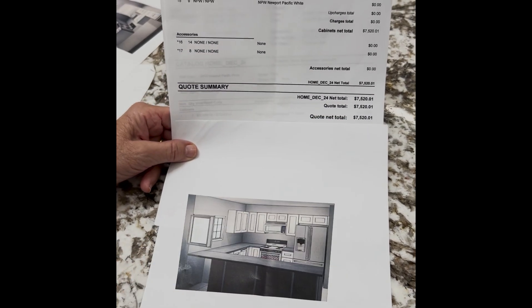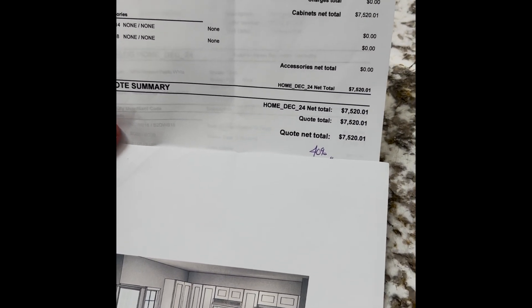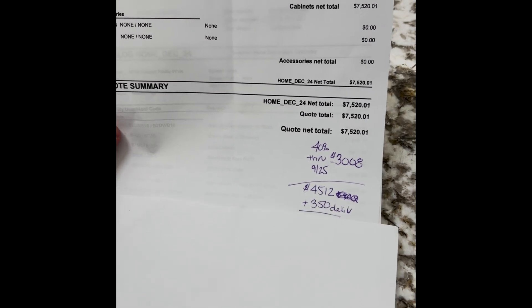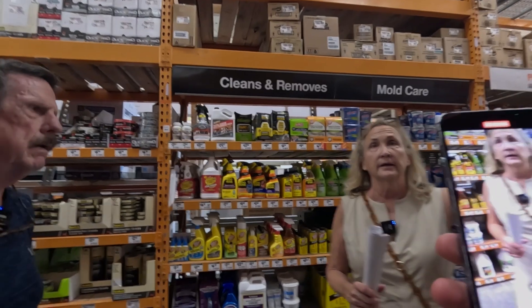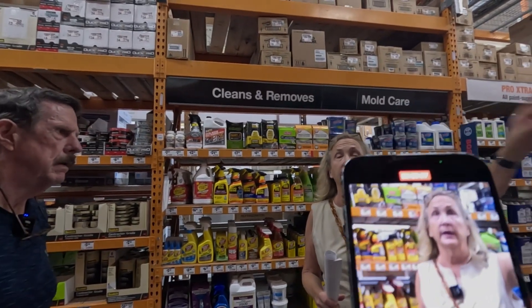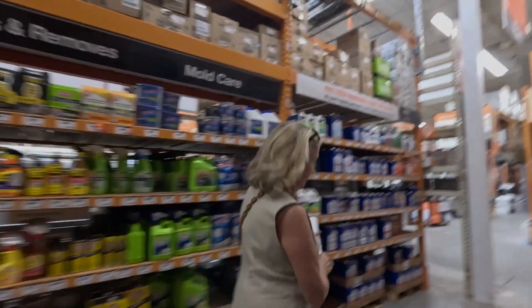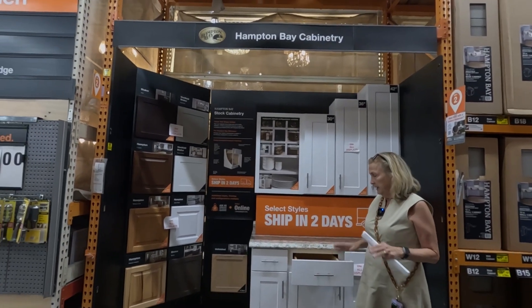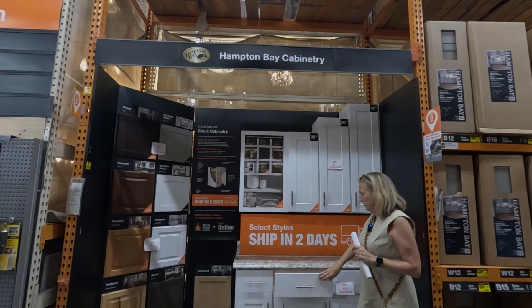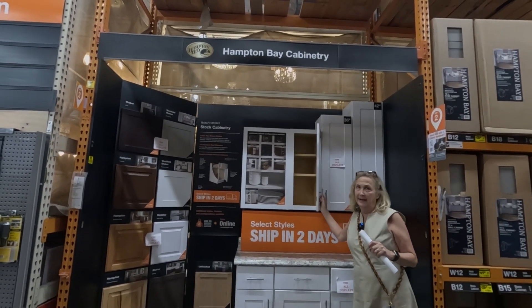Here was my estimate, but they happen to be having a 40% off sale, so my cabinets became more affordable. My original idea was to use off-the-rack cabinets — this is called Hampton Bay ready-to-ship cabinets. I was going to use them, but if you feel them and look at them, they're a little plasticky looking.